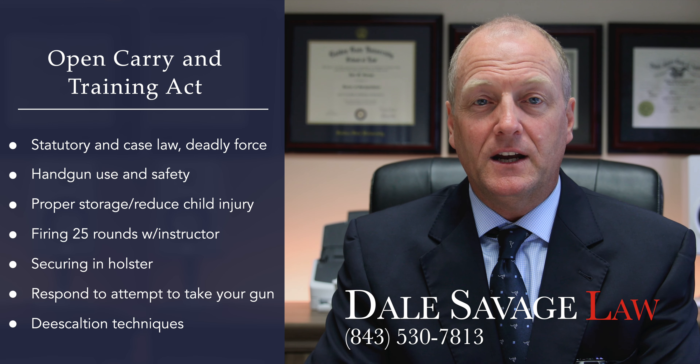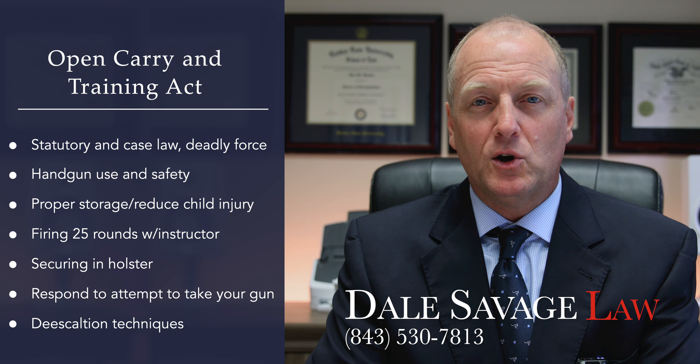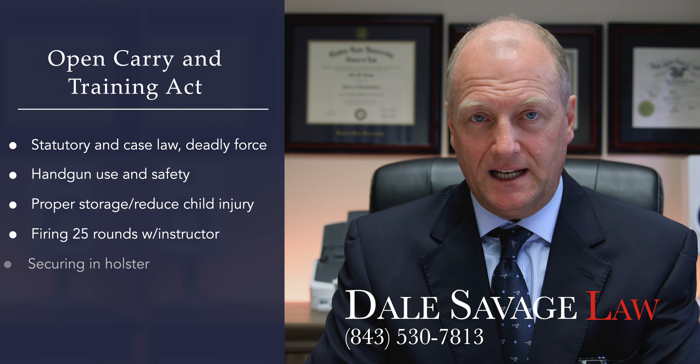The course also covers properly securing a firearm in a holster, how to respond to a person who attempts to take your firearm, and de-escalation techniques.